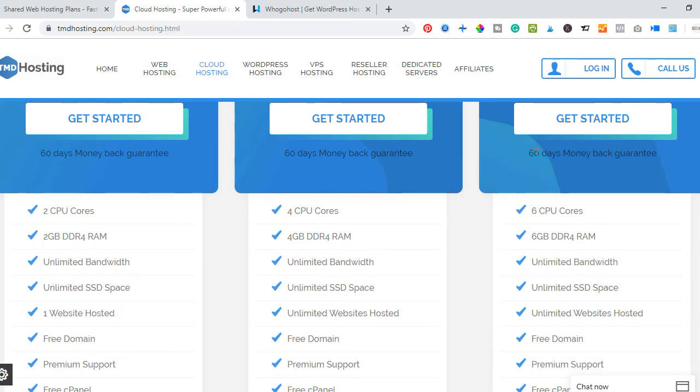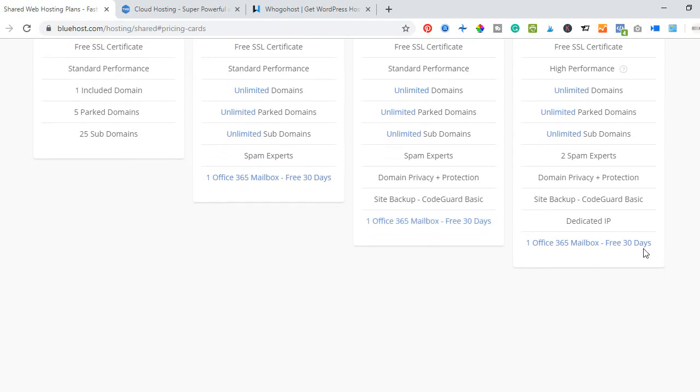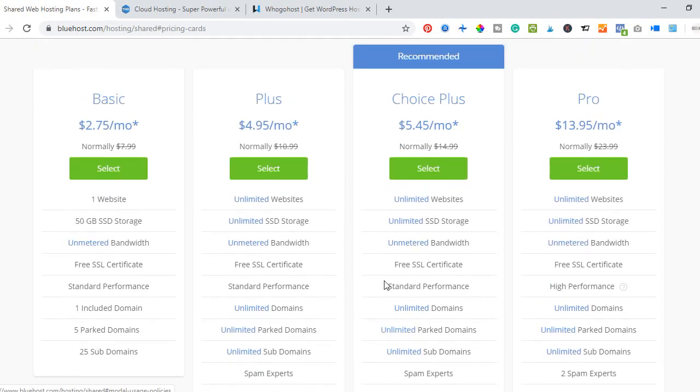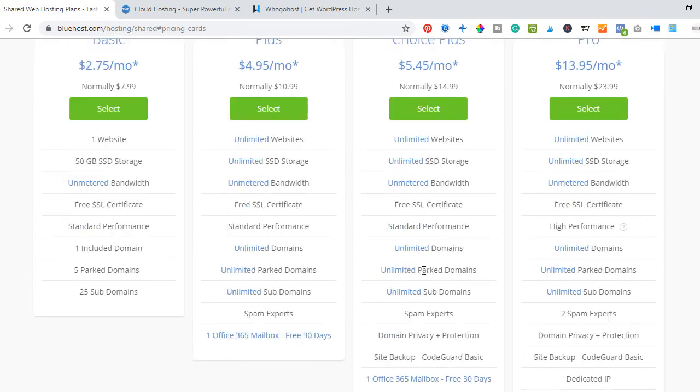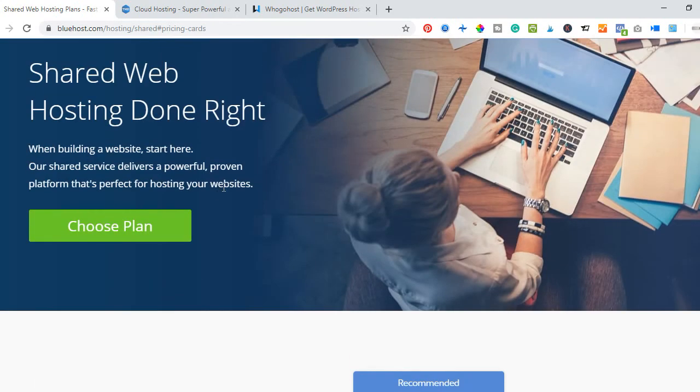With TMD Hosting you get a 60-day money-back guarantee, so within the first 60 days of purchasing if you are not satisfied you can request a full refund. With Bluehost you have a 30-day money-back guarantee — if you are not satisfied within 30 days you can request your money back.